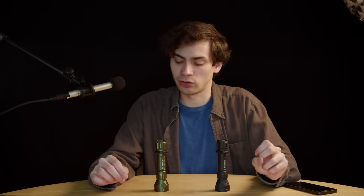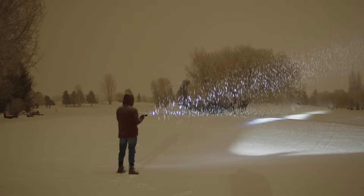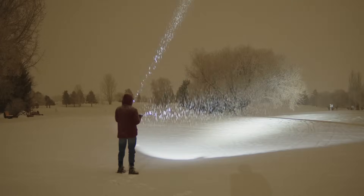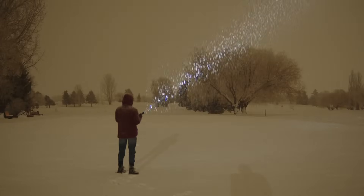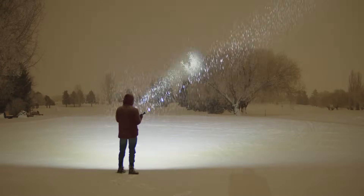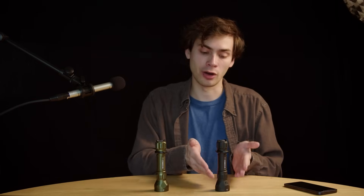But I have heard some compelling use cases for these types of lights. One example — it's a very niche example — is delivery drivers. At night driving, you don't want to shine a super bright flashlight at people's houses; that's going to be disturbing. An LEP allows you to shine it and isolate, say, a house number, just so you can verify something without casting any light in the area that's going to disturb people. I've heard that a lot from people who drive delivery trucks. And I'm going to be honest, I haven't really found any other use cases where it makes sense to use this and not an LED.